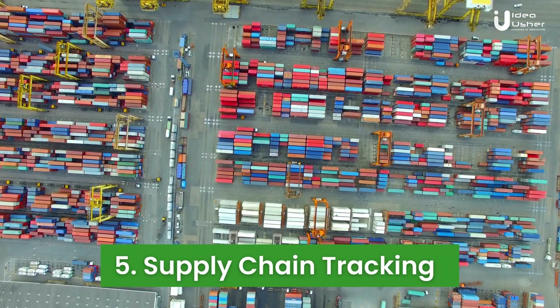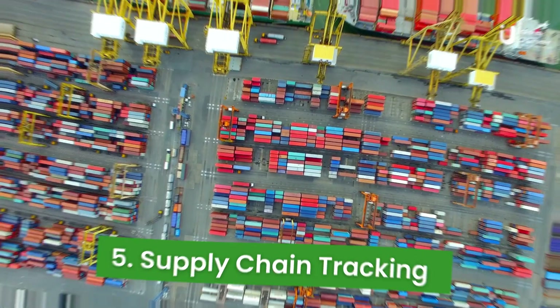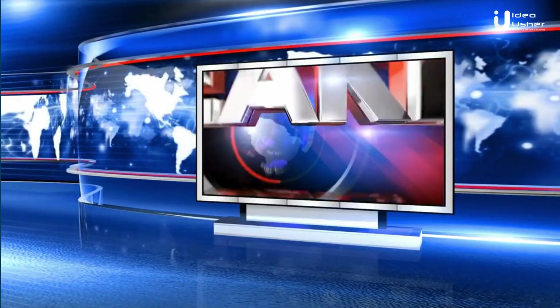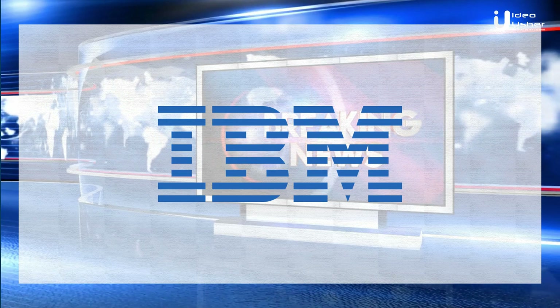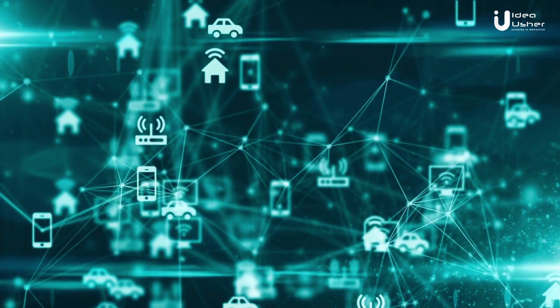The fifth way to use IoT in farming is through supply chain tracking. IoT devices can monitor produce from the farm to the market, ensuring freshness and reducing wastage. In recent news, IBM has been piloting its Food Trust network, using blockchain and IoT to track the food supply chain — a game changer for farmers and consumers alike.